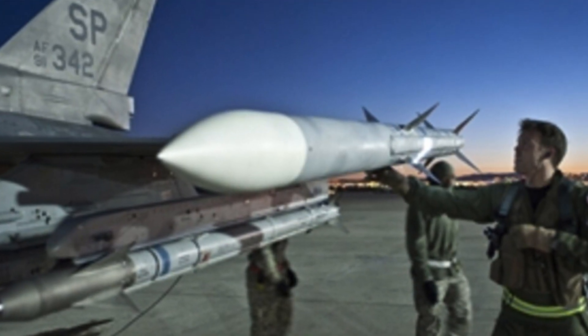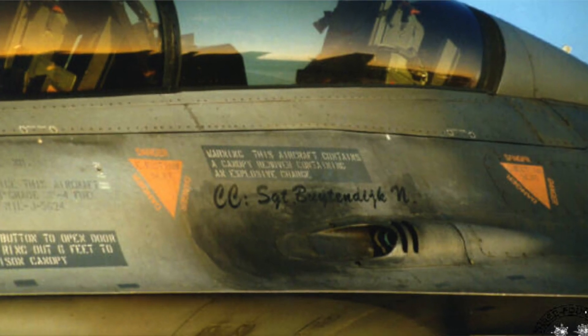There are basically three options to shoot down any airborne target: radar-guided missiles, infrared-guided missiles, and the gun.